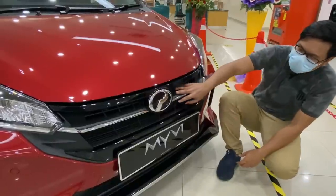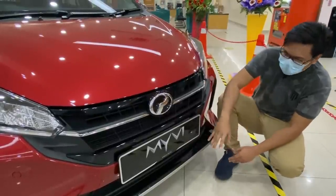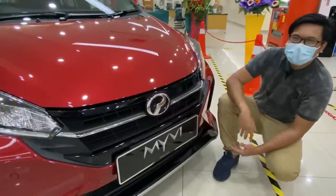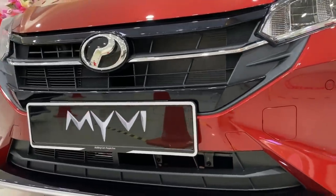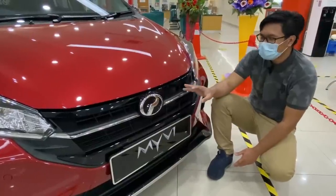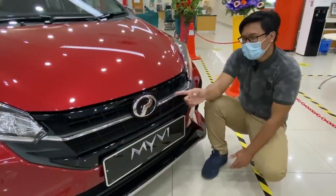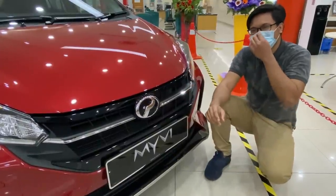Kalau korang tengok dekat grill ni, cara jujurnya, Zik sebelum ni tengok dekat MyVi Gen 3 dia punya bumper dekat bahagian bawah. Tetapi masalahnya pada MyVi baru sekarang, lubang besar ni lagi banyak daripada sebelum ni — sebelum ni kita tengok dekat bawah je, tapi sekarang ada dekat atas dan juga ada dekat bawah. Memang confirm-confirm akan ada orang yang letak honeycomb grill yang kecil supaya dapat tahan batu-batu besar. Kalau batu besar ni kena dekat kondenser, bocor guys — bukannya murah-murah, RM500 lebih juga nak tukar.